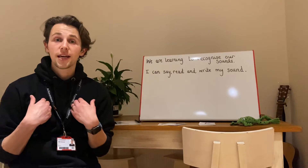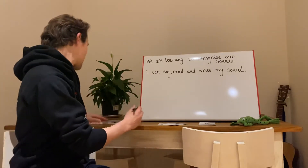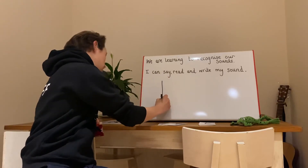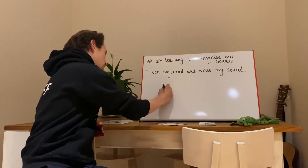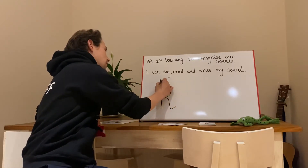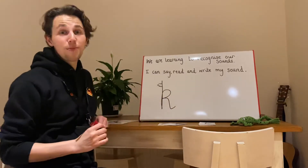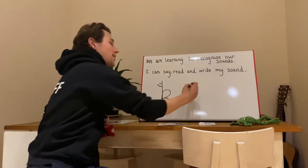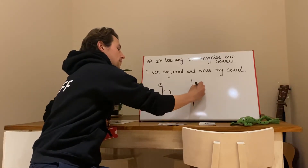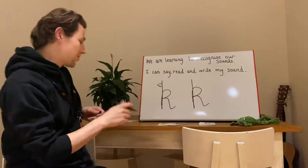Let's have a look and see what K looks like. So we go down the kangaroo's body, tail and leg. I'm going to give it a little bit of a head and make it look like a kangaroo. Now I'm sure that yours will look much better than mine. You can write it like this. K. Good job everyone.